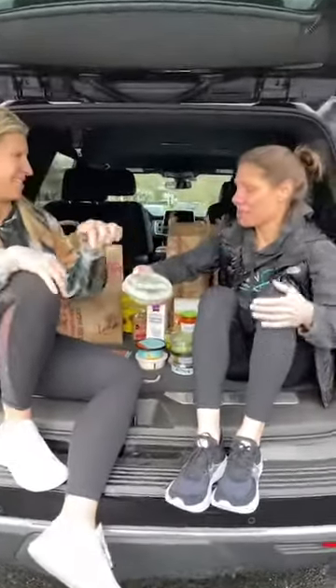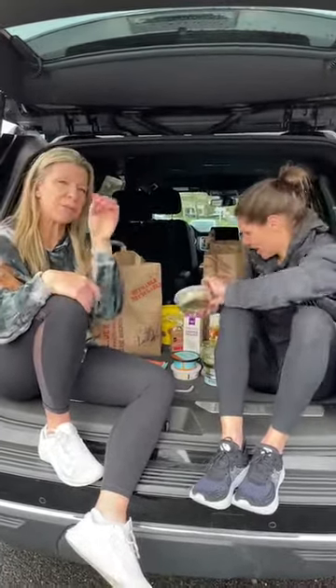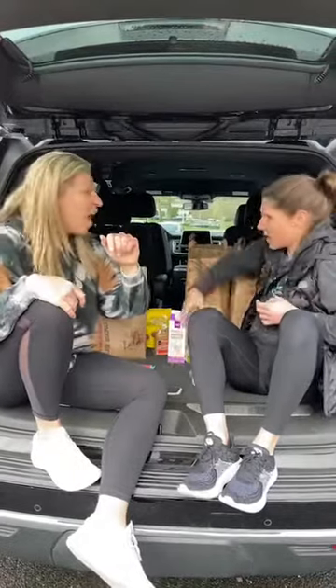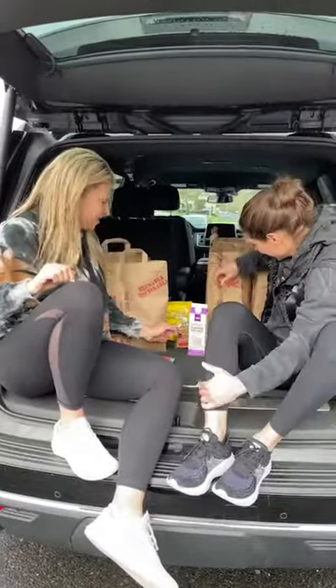I love tabouli, but tabouli usually comes with a grain. If you're not looking for the grain — not that it's bad for you — this version is made with cauliflower instead. I throw it on top of my salads for a little bit of flavor. You can throw it on top of eggs, or hollow out a little avocado and scoop some in with pink Himalayan salt.